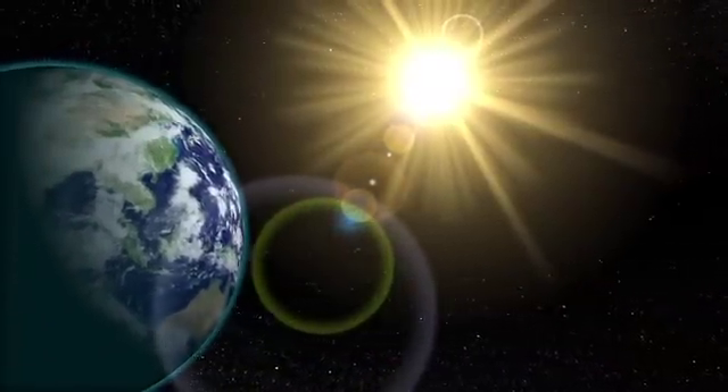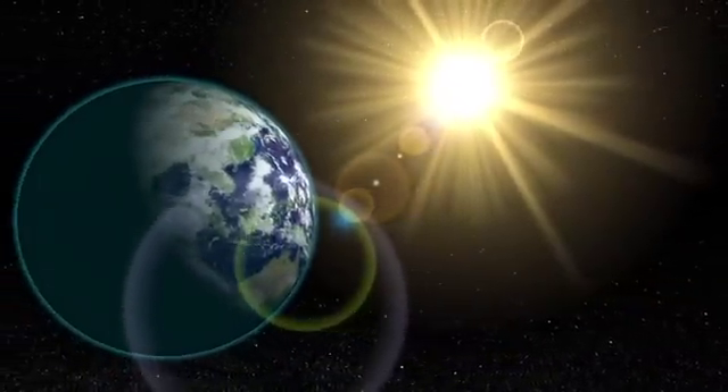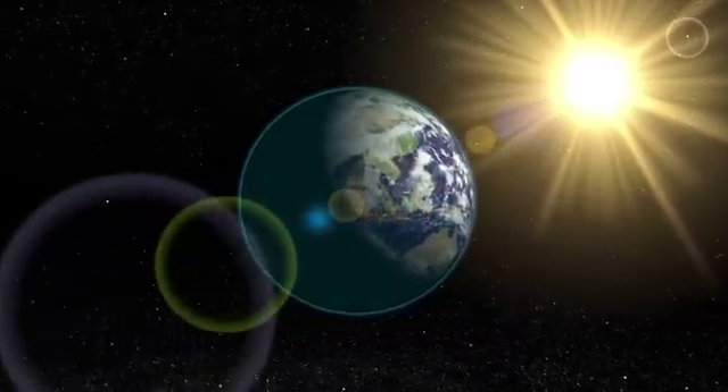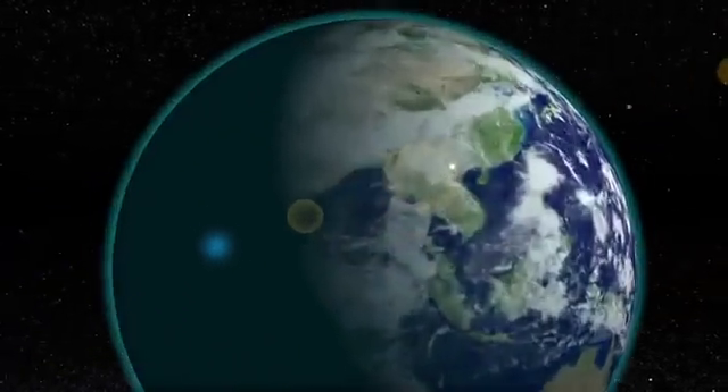Every day we get enough energy from the sun to power our planet for 27 years. Yet nearly all of that energy goes to waste. So just imagine if the buildings in every town and city, in every country across the world, could capture that solar energy for us to use in our daily lives.